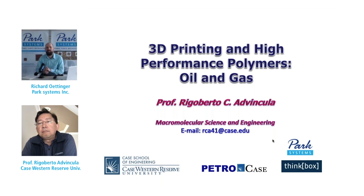You may still type in your questions at any time during the webinar and we will try to address all of the questions in a follow-up email. It is now my pleasure to introduce Dr. Rigoberto Edvincula. Dr. Edvincula is a Professor of Macromolecular Science and Engineering at Case Western Reserve University and the Editor-in-Chief of MRS Communications. He is a Fellow of the American Chemical Society and is the author of more than 250 peer-reviewed publications. Please welcome Dr. Rigoberto Edvincula.